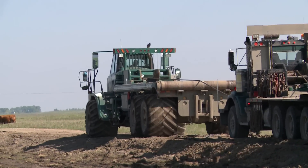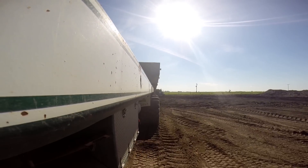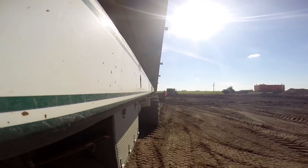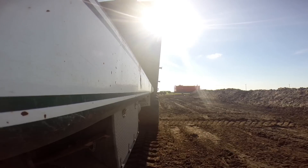It has revolutionized the art of rig moving. In fact, as far as technology goes in the oil rig moving game, it could be the most innovative piece of equipment in the last 20 years.